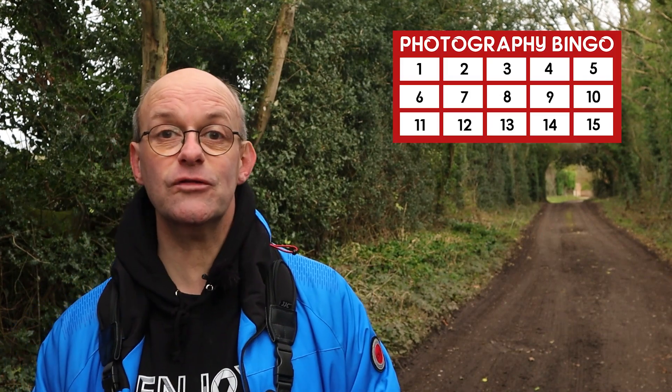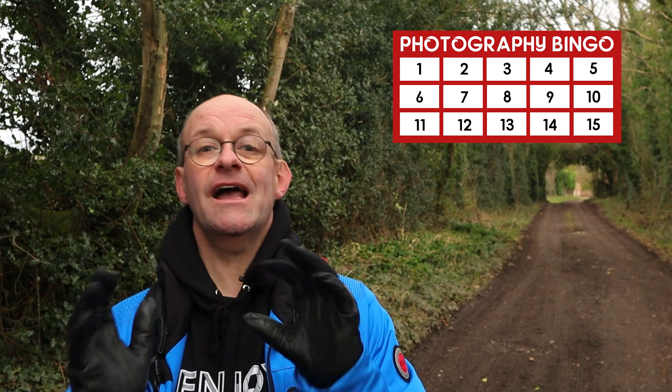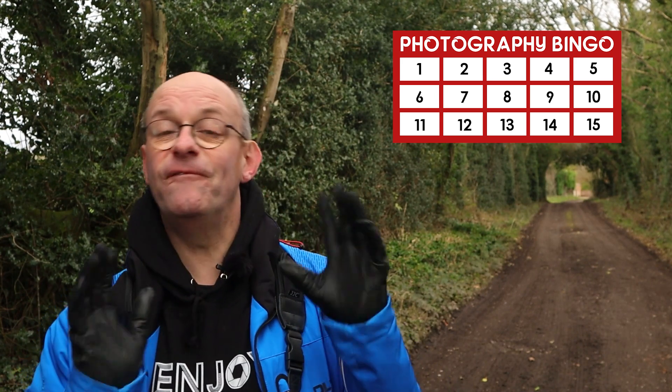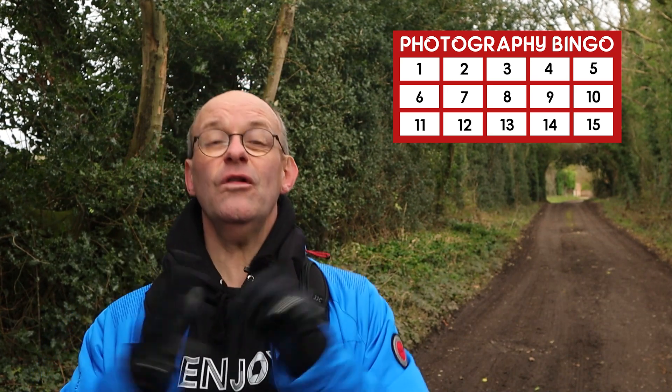I'm not going to be too fussy with the rules. What I'm going to do is put a bingo card just here where I'm going to record all the numbers that I see. I'm looking for either groups of objects, objects that form a number, or just numbers themselves, because all that this is about this morning is having a bit of fun.